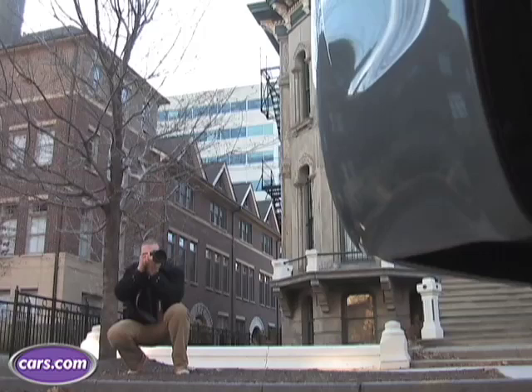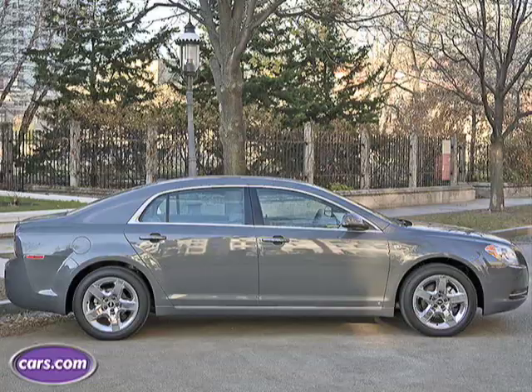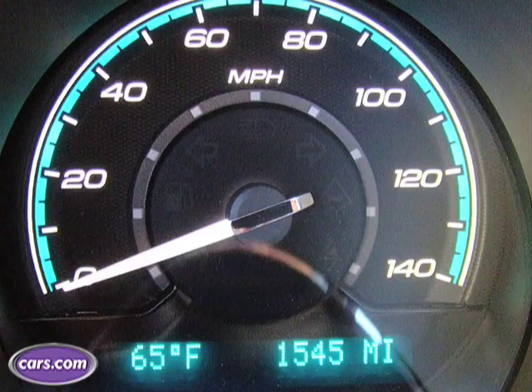Here's a good list of shots that you should include with your used car posting: front three-quarter, front, both profiles, rear, front interior, rear interior, engine, and you should always include a shot of the odometer.